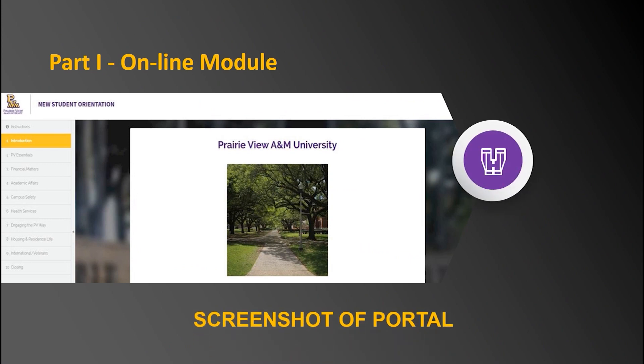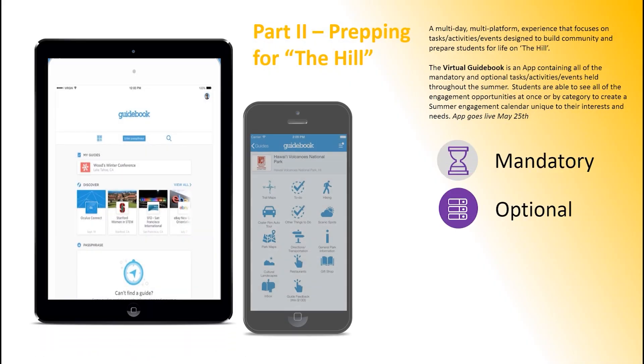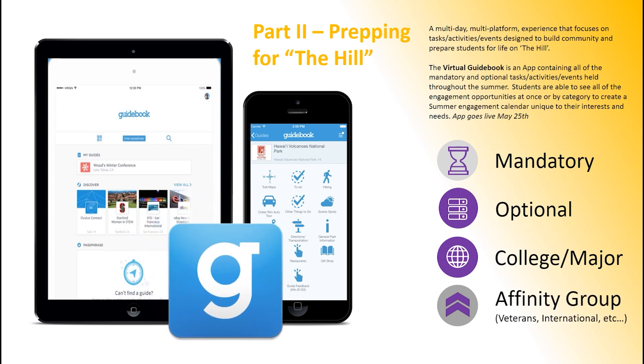Here is a screenshot of what you will see when you log on to the online module. Part 2 is Prepping for the Hill — a multi-day, multi-platform experience that focuses on tasks, activities, and events designed to build community and prepare students for life on the Hill. Students will build virtual communities based on their majors and interests, interact with their peer mentors also known as PALS, complete official tasks such as uploading their picture to their student ID, and participate in mandatory and optional Zoom sessions with PV essential offices and much more.